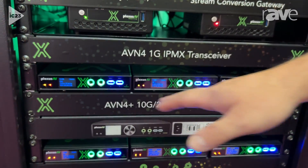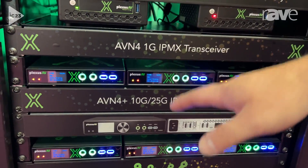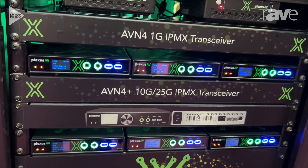Here we've got an example of our 1RU platform, so we can fit three transceivers in 1RU.